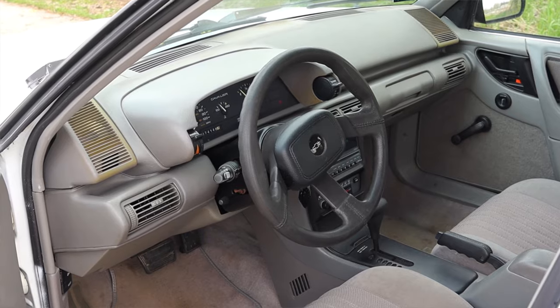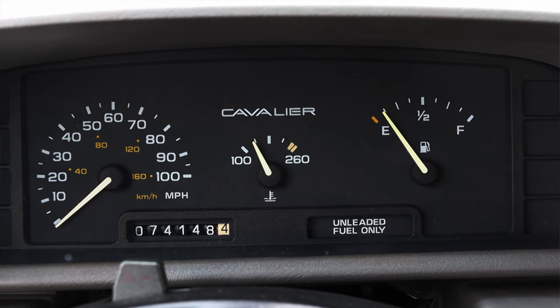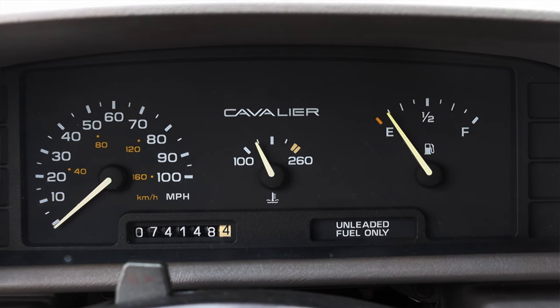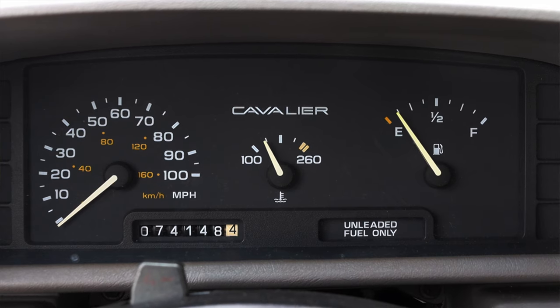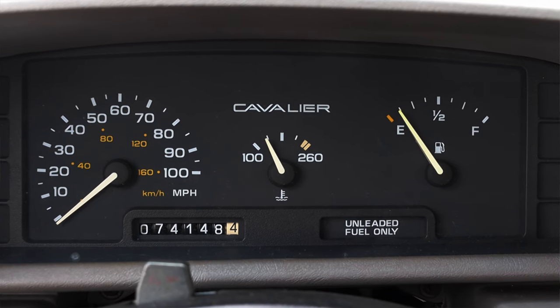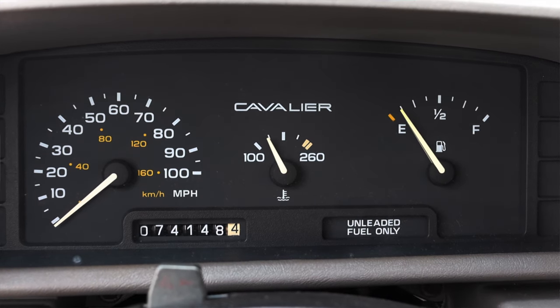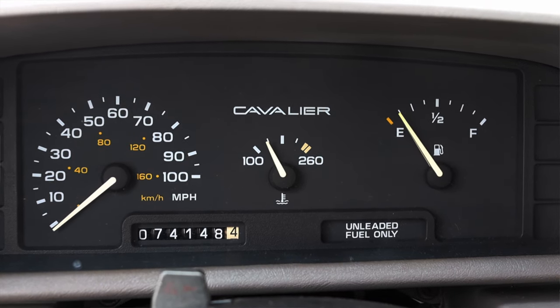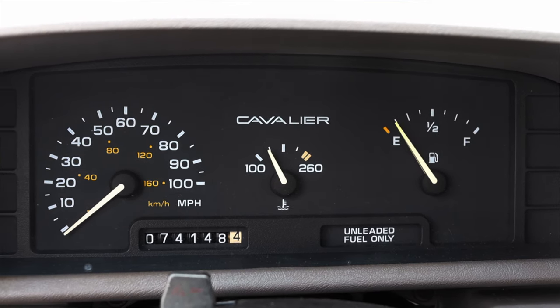Let's talk about the interior. In front of me I have some very simple gauges: on the left is my speedometer, in the center I get coolant temperature, and on the right I have fuel. I have a little odometer and it says 'Cavalier' in the gauge cluster — kind of funny that it reminds you. The turn signal also has a rather charming, very mechanical sound.